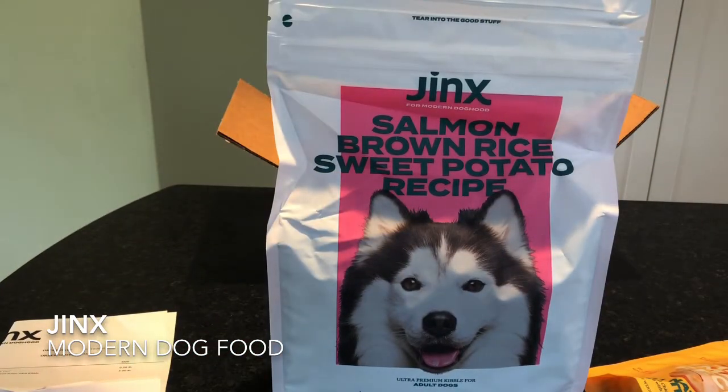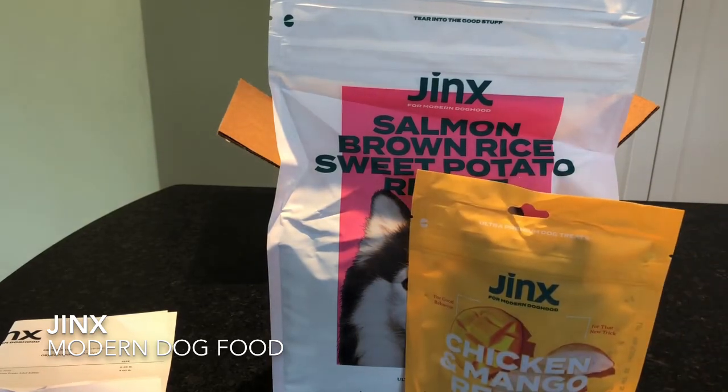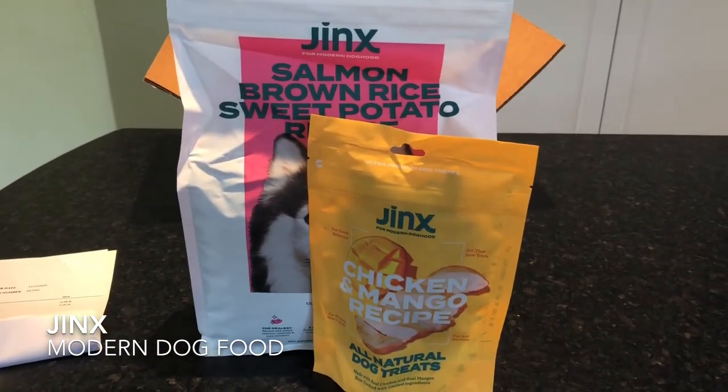So we're excited to try this kibble. We love that it's kibble and it can be stored just in our pantry or in our dog food container and not in the fridge or freezer.